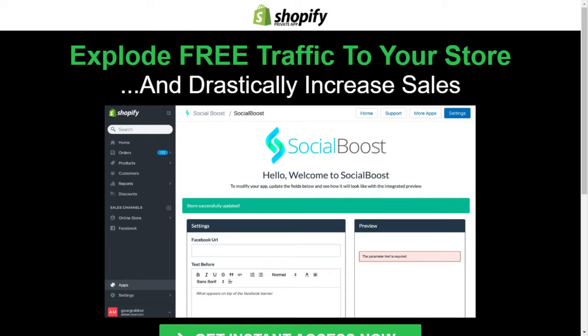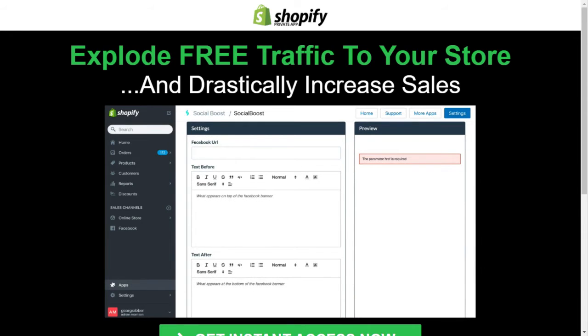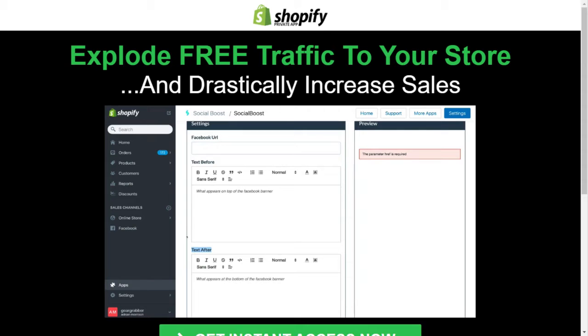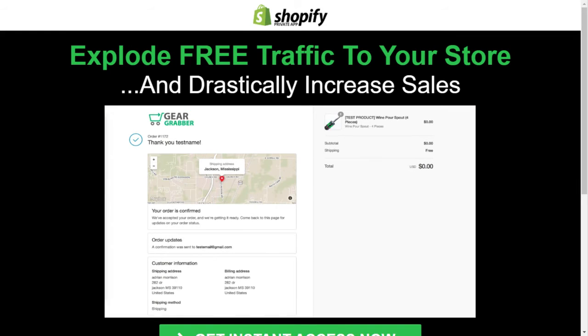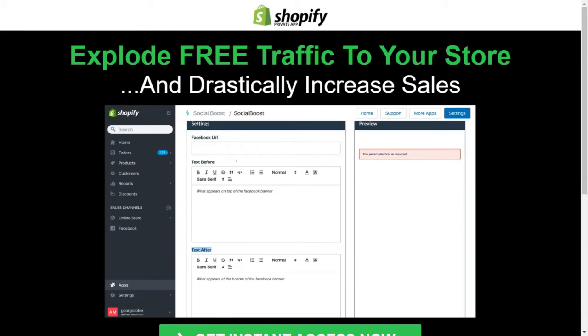Right now you're looking at a clean slate and there are only three steps: put in your Facebook fan page URL, then put in some text as a header, and then put in some text as a body. You can use this for giving customers special coupons for future purchases, informing them on how long their orders usually take, and anything else you need. First things first, you need to copy and paste the exact URL to your Facebook fan page — whichever fan page you want these customers to start liking. Let's come back over to Social Boost and I'm simply going to paste my Facebook fan page URL.